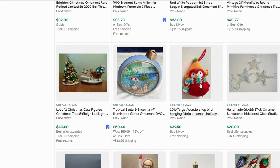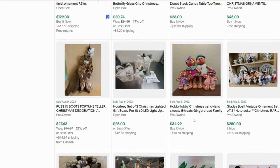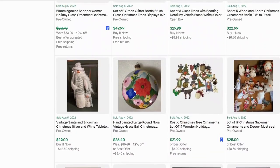We have a Target fabric ornament — a very cute bird that sold for $39. And this is a Hobby Lobby Christmas Candyland Sweets and Treats Gingerbread Family that is so adorable — that one sold for $35. We also have a hand-painted ornament with flowers that's beautiful.